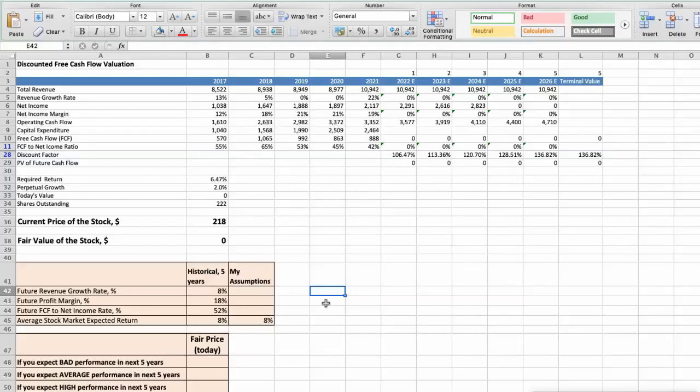First model: discounted free cash flow valuation. This spreadsheet contains some financial data that we will use for the stock valuation. The average revenue growth rate of the stock has been around 8% per year for the last 5 years. The average profit margin has been around 18% per year, and the average free cash flow to net income rate has been around 52% per year, for the last 5 years.